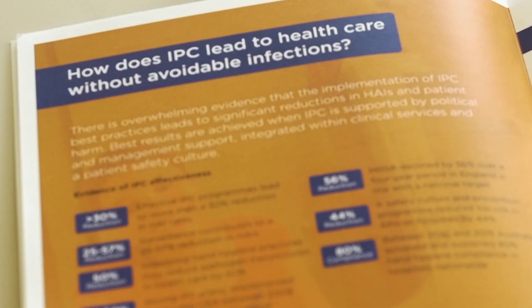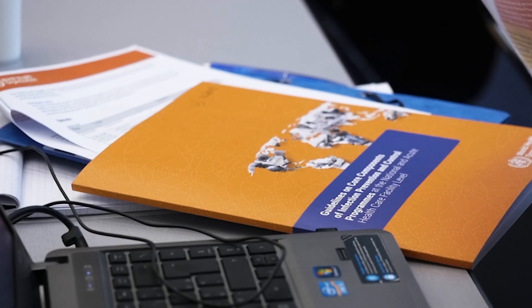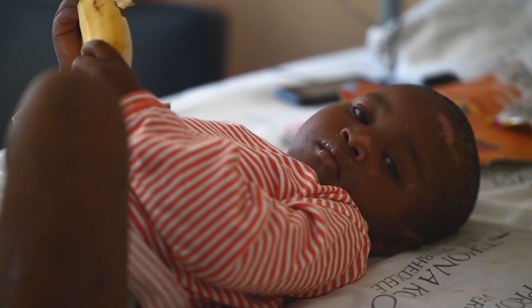Infection control is really critical to the control of antibiotic resistance. If you think about the spread of antibiotic resistance, it's just like a bushfire, and of course we need new fire trucks and new helicopters — that is new antibiotics — but they're five or ten years away. And in the meantime we need a fire break, and that fire break is good infection control. This is why the core components are so critical, whether you're a wealthy country or a poor country.